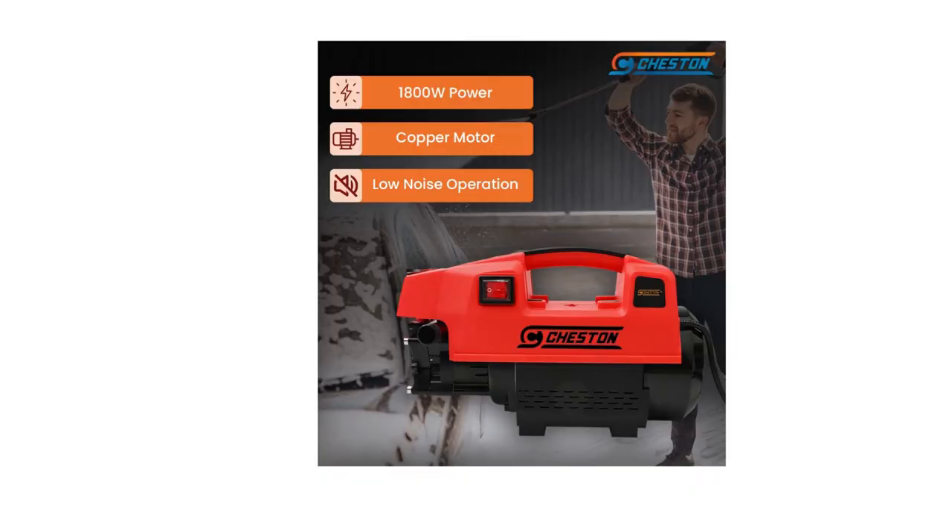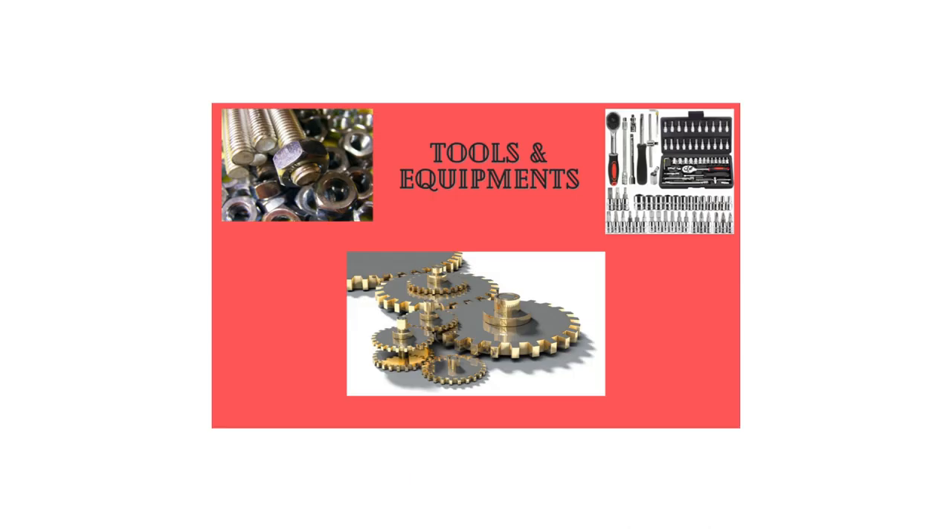Warranty — the pressure washer is designed keeping in mind durability and safety for the consumer. A 6-month manufacturing warranty is provided on the product.